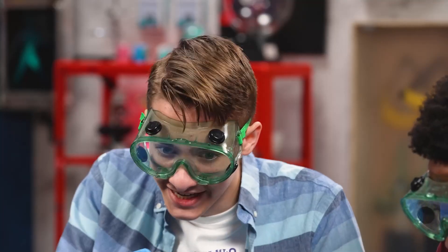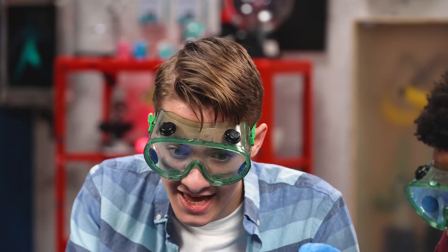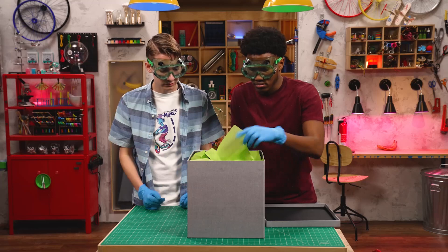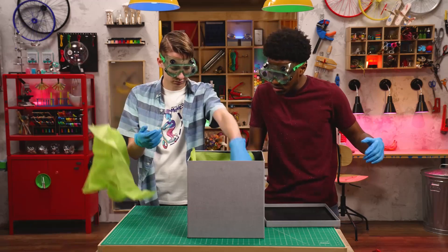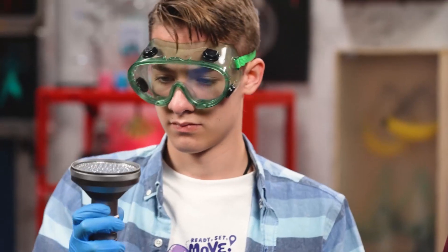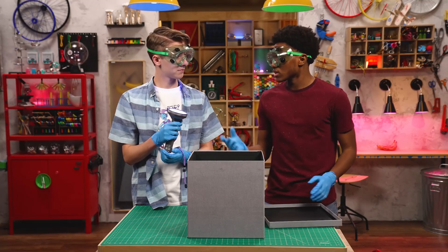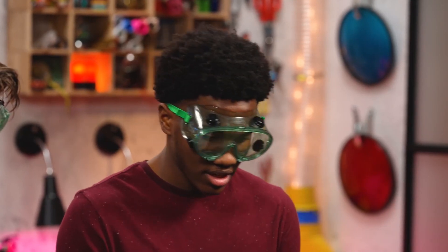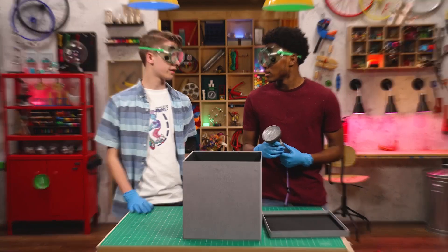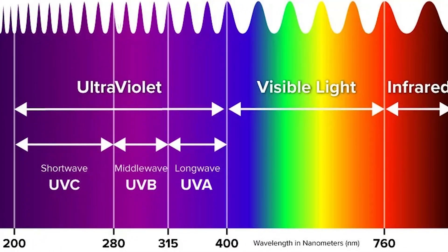Okay, you ready? On the count of 11. 1, 2, 3, 4, 5, 6, 7, 8, 9, 10, 11. Nothing. There's a flashlight — not a very good one. Hold on, this isn't just any flashlight. It's a blacklight, like what they use at crime scenes. A blacklight gives off ultraviolet light that is invisible to humans. Certain fluorescent substances absorb the ultraviolet light and re-emit it at a different wavelength, making the light visible and the material appear to glow.